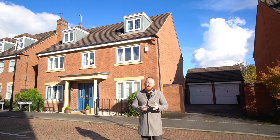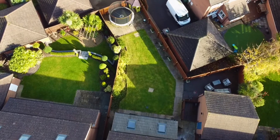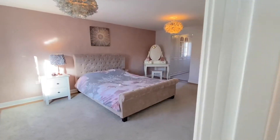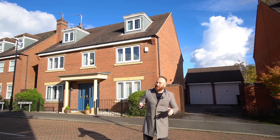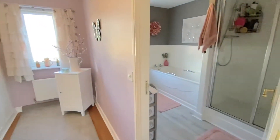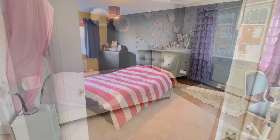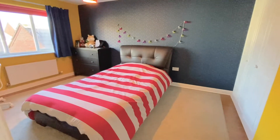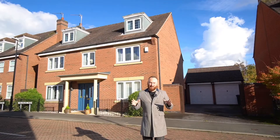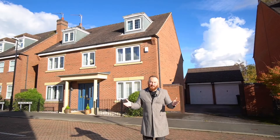The downstairs space is incredible with a number of reception rooms and an extended kitchen and sitting room. The benefit of these three-storey properties is that you get absolutely giant bedrooms, so big that you can get dressing rooms and ensuite bathrooms with them. The two top bedrooms could be a suite for a teenager — it could virtually be their own flat if they wanted it to be.